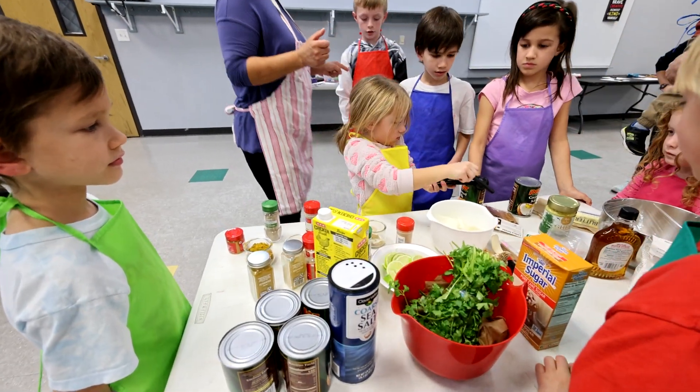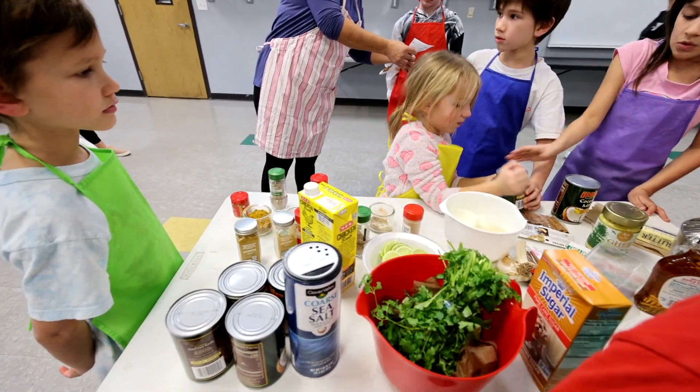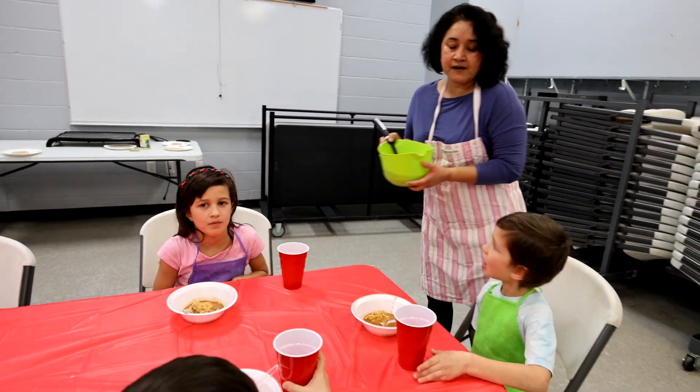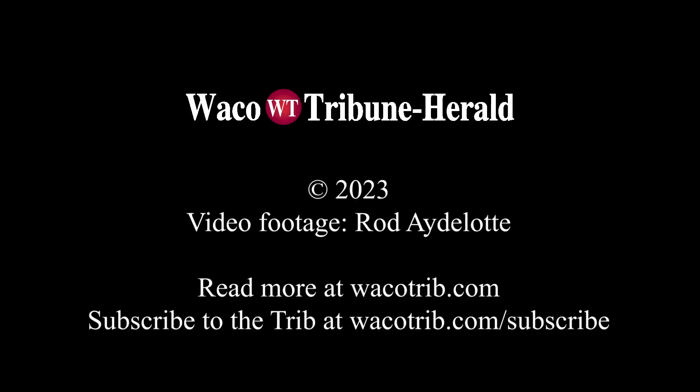How much coconut milk do I need? Two to two and a half cups of coconut milk. I need to go to the other table. Taste it — you want more? Please be very careful because it's hot. I need to go to the other table.